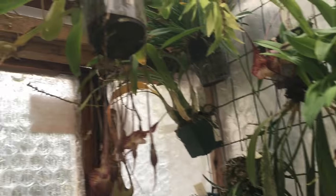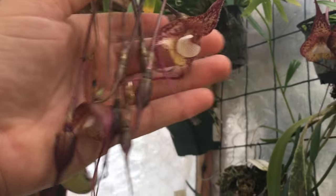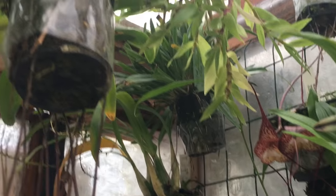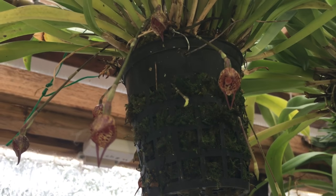A lot of things are hanging up — Draculas are loving this time of year. Look at all these spikes on this — there's a Dracula Bella here. Here's another Bella, not so many spikes but bigger flowers on it, Dracula Mopsis, and a few others.